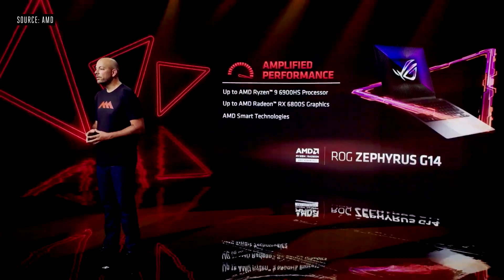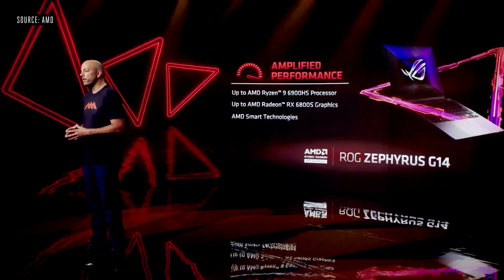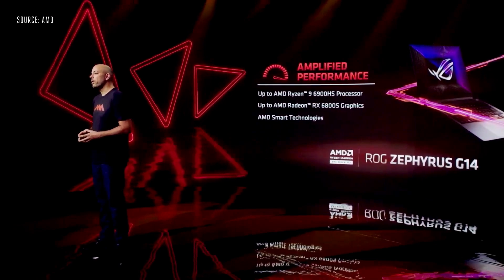I'm excited to announce that the next generation of the Zephyrus G14 will feature Ryzen 9 6000 series processors, and now includes Radeon thin and light mobile graphics, offering GPUs up to a Radeon RX 6800S, along with AMD SmartShift and SmartAccess technologies. The industry's first 14-inch AMD Advantage gaming laptop will be available in select regions in Q1.